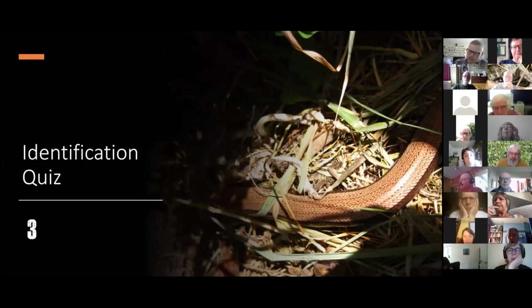The majority of you got question three as slow worm — fantastic. Hopefully you saw the smooth, shiny skin with no raised scales; it's quite an obscured image but you can see the solid dark flanks, which give it away as a female slow worm.